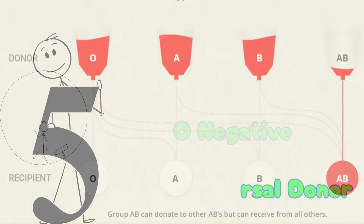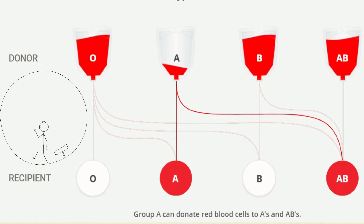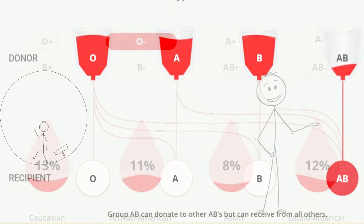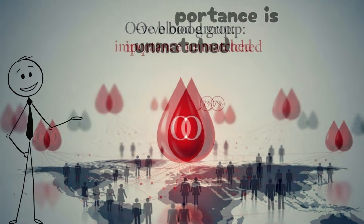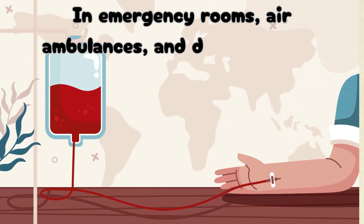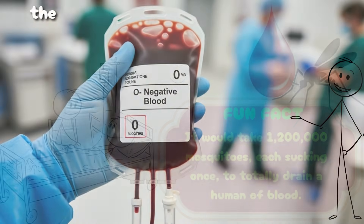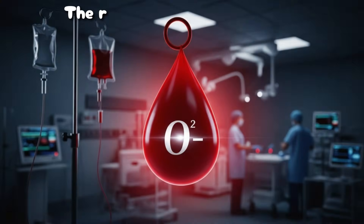O-negative, the universal donor. O-negative blood is medicine's safety net — the one type that can be given to anyone, anywhere, regardless of their own blood type. It's carried by only about 7% of the population, but its importance is unmatched. In emergency rooms, air ambulances, and disaster zones, O-negative blood is the universal donor, the first and often only line of defense before testing can be done.